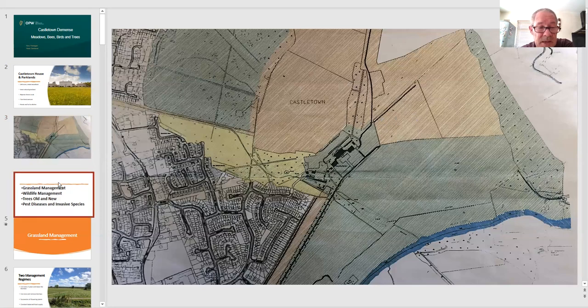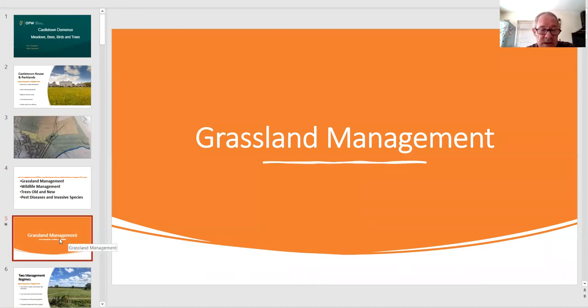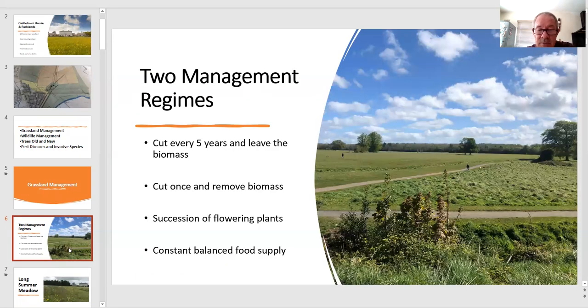Today I'd like to cover four areas: grassland management, wildlife management, trees old and new, and pests, diseases and invasive species. So we'll kick off with grassland.